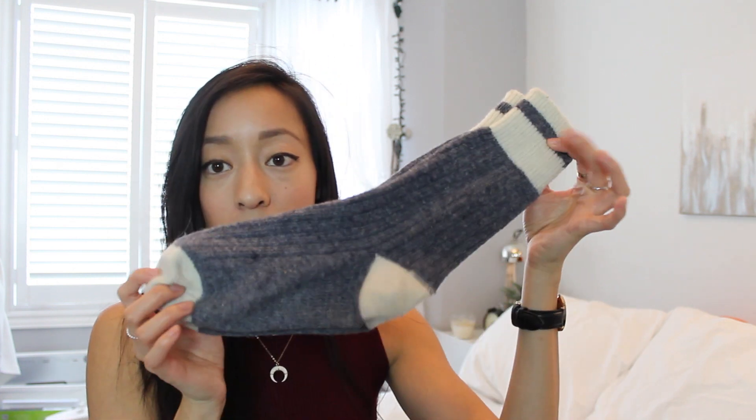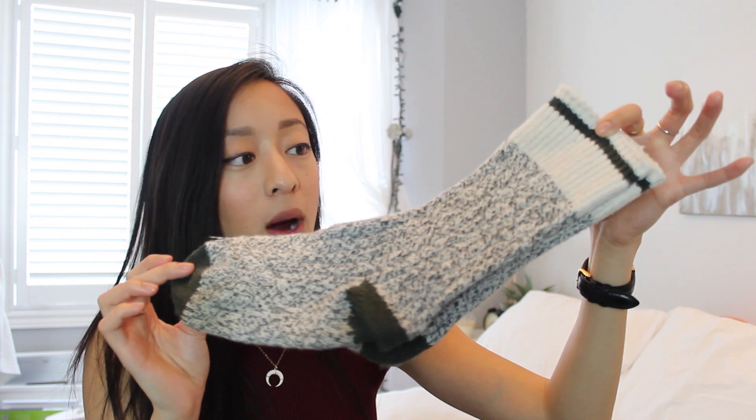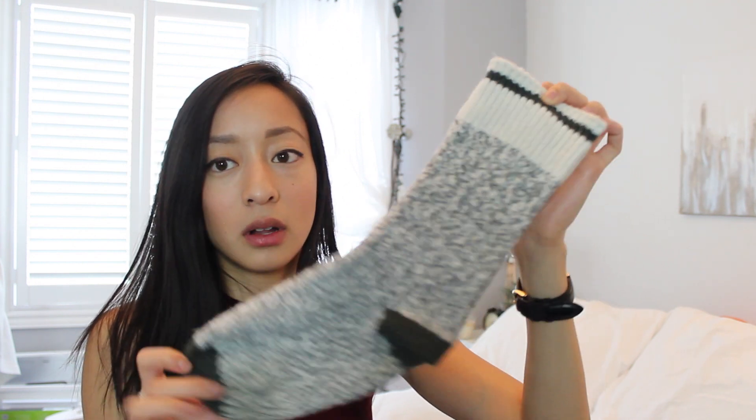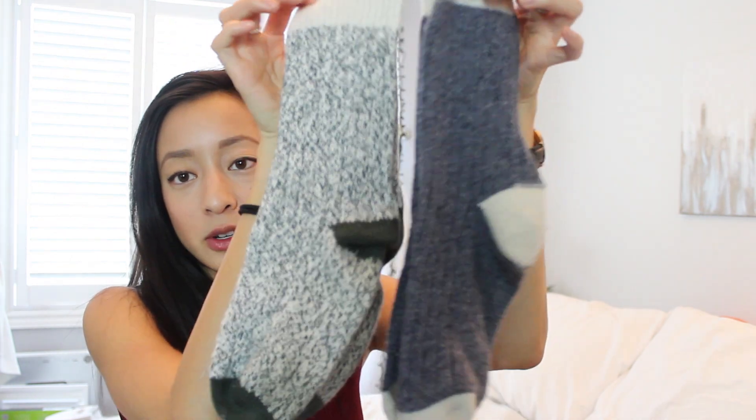Next winter essential are socks. Socks are pretty fashionable here in Canada — you can layer really cute socks with your boots to get that cozy cabin feel. I have a pair that I don't remember where I got from but I love the color — not the warmest but super cute. The next pair is a lot thicker, green and white, and I got them for like three or four dollars. Roots has really nice socks but they're like twelve to twenty dollars, which is a bit pricey for me.